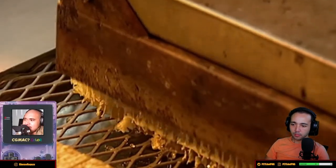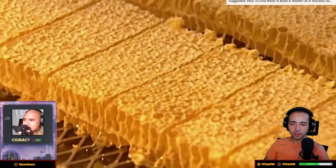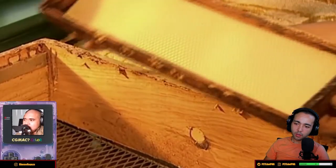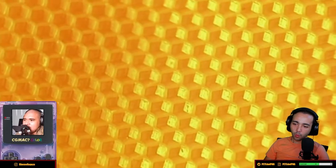This seals the wax around the honey inside. That's how they do that. This wax is edible. The beeswax lining of the honeycomb goes to make candles, furniture polish, and lipsticks. Ooh.